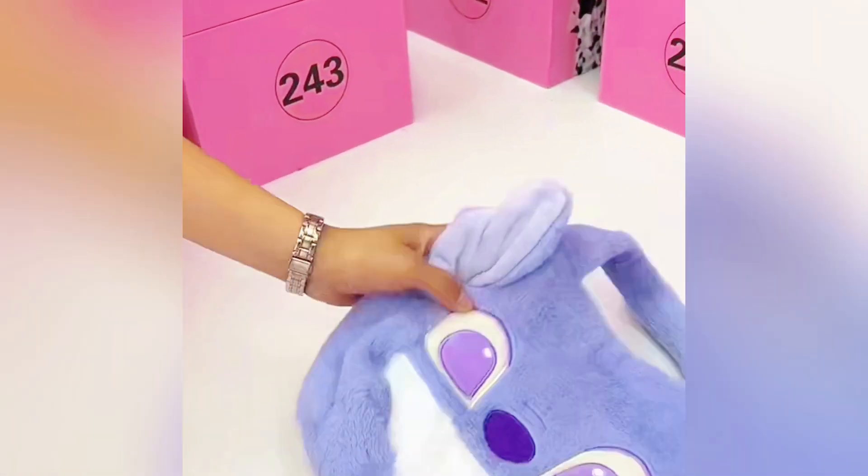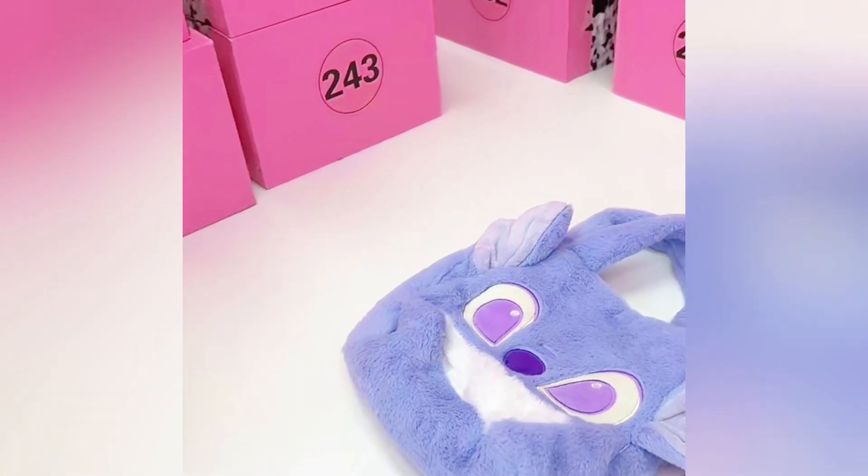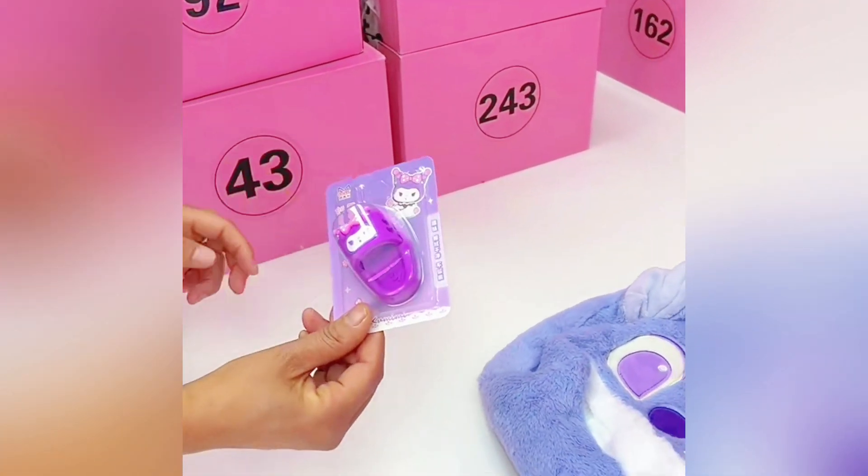No zipper. Hello, Grace. Hello. No zipper. But with this handbag, stitch one, seems so soft. And this is an eraser. This is an eraser.